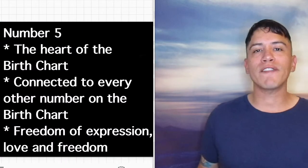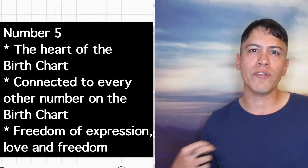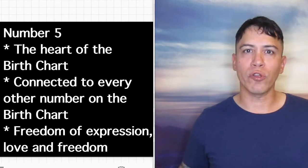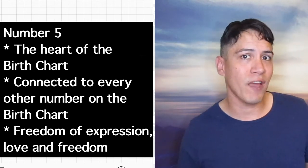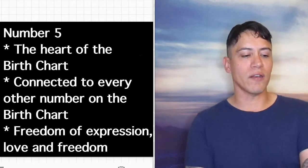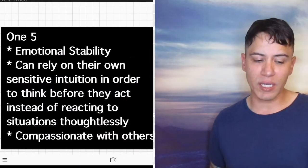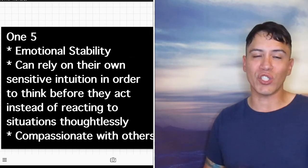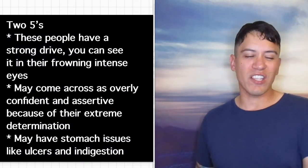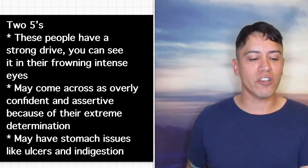Now we're going to number 5. Number 5 is in the emotional spiritual feeling plane in the middle, and it is the heart chakra of the birth chart. It's attached to every other number in the birth chart — if someone has a 5 in their birth date, all the other numbers are connected to it since it's right in the middle. It stands for freedom of expression, love, and freedom. 1-5 stands for being caring — emotional stability, can rely on their own sensitive intuition to think before acting, and is compassionate with others. 2-5s are very persistent — these people have a strong drive; you can see it in their frowning intense eyes, and they may come across as overly confident and assertive because of their extreme determination.